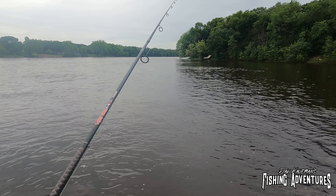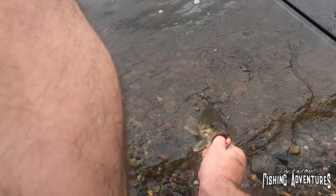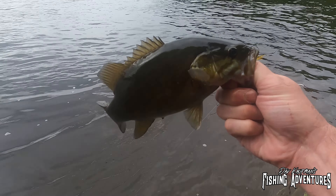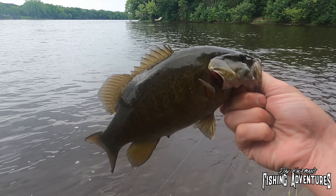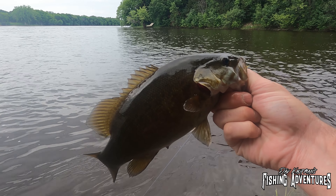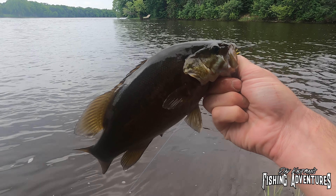Come on in here buddy. Look at that — I haven't made more than maybe two or three casts. Not the biggest smallie in the world but certainly respectable. I'll take it for maybe cast number three — that was pretty awesome.